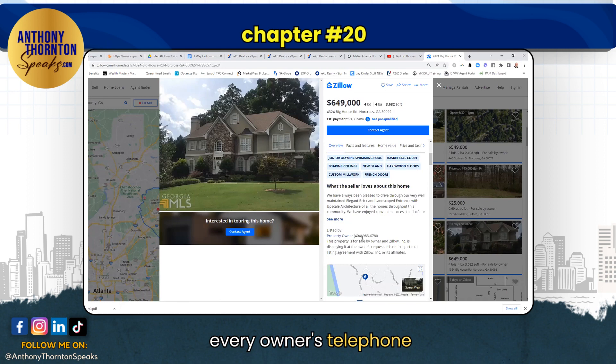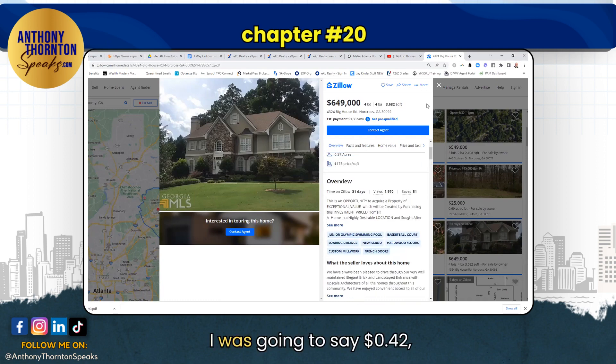Every owner's telephone number is here. This is free. How much does a stamp cost? 30, 50 cents? I was going to say 42, but I don't know if it's gone up. Do not use bulk mail — use a regular stamp. This program right here is huge. Just buy a book of stamps. Circle this. Put it out.